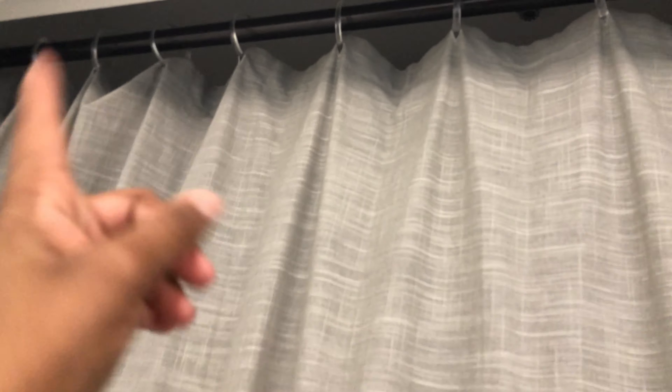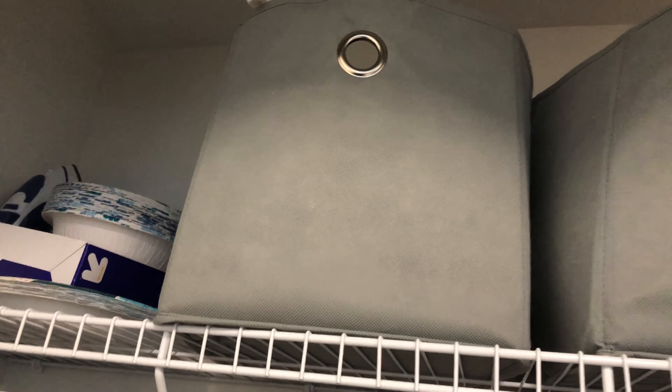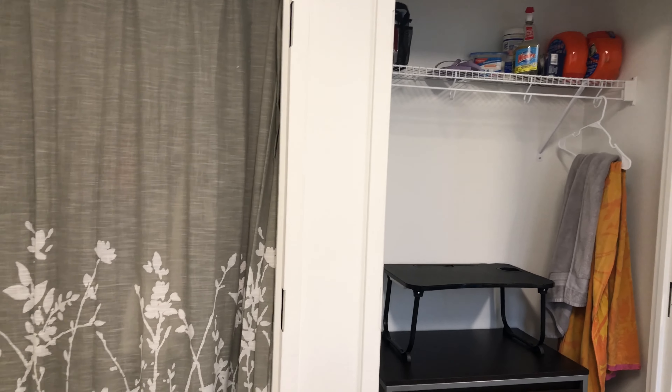This is my main closet — I hung up a shower rod and shower curtain in here. Here are my clothes: my shirts, my jackets, long-sleeve stuff, and I put my tank tops in the back because it's cold now. In these containers I have hair stuff, and then I have a junk drawer — it's really messy but whatever — and in the bottom drawer I keep my pants. I don't know what I'm going to do next semester because I am getting a roommate, so I'll have to take everything out of there.